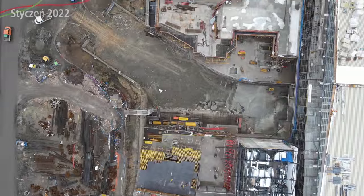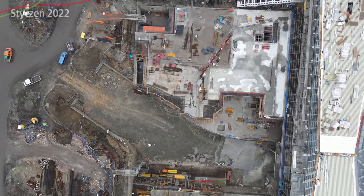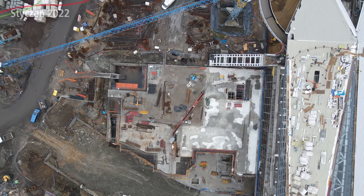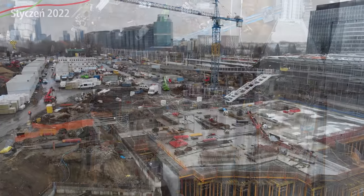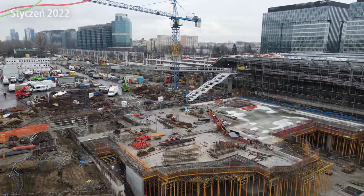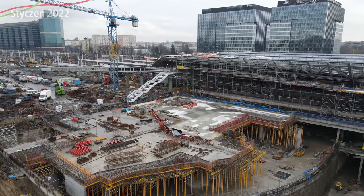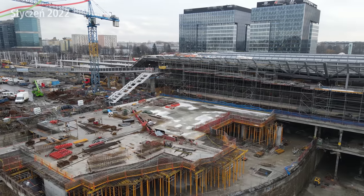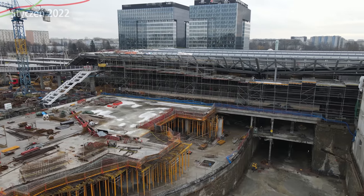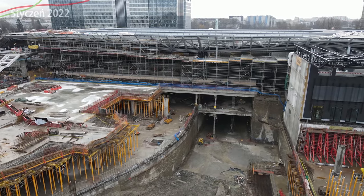Moving on to the main underground passage: we can clearly see the ceiling slab at level minus 1 is already appearing here. Most of this section is at level minus 1, except for the central tram triangle which is at level minus 2 and is completely excavated — apart from the current technical access point. The level minus 1 slab is not complete everywhere because the tram tunnel at level minus 2 is still being excavated in some sections. The tram tunnel looks quite good overall.